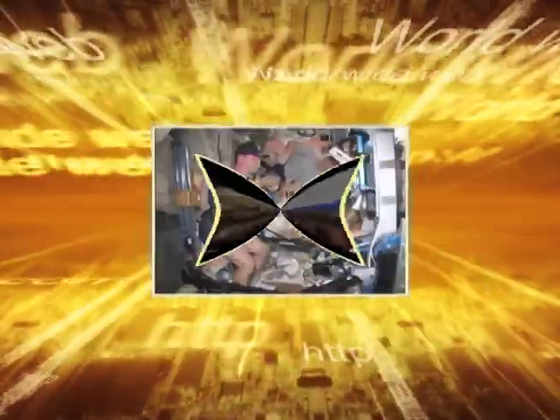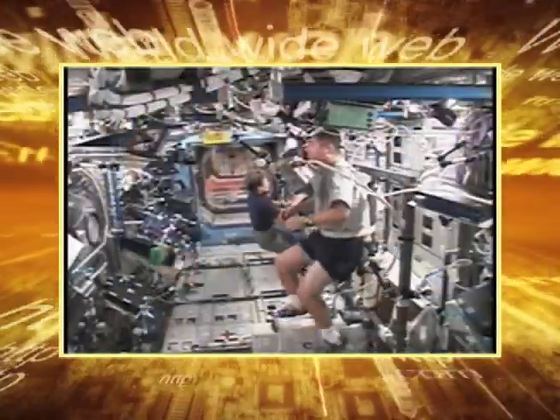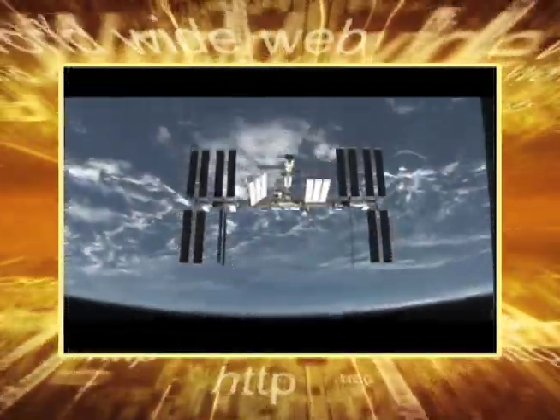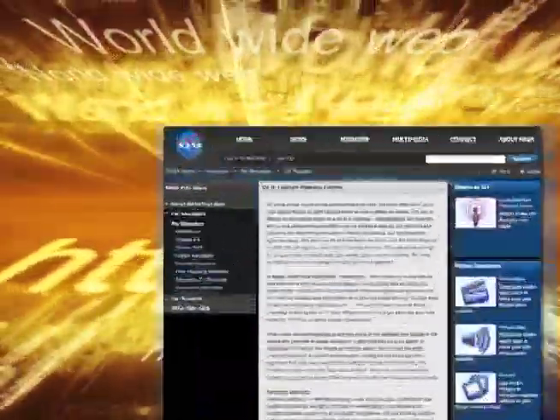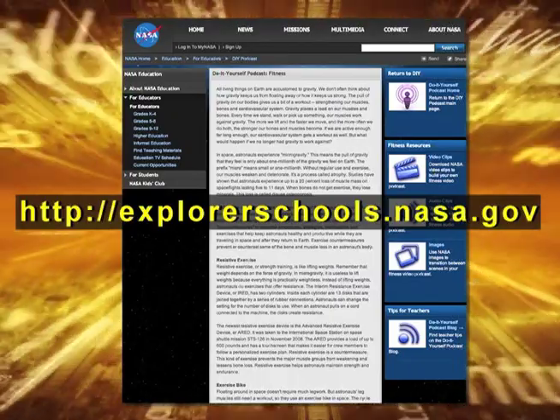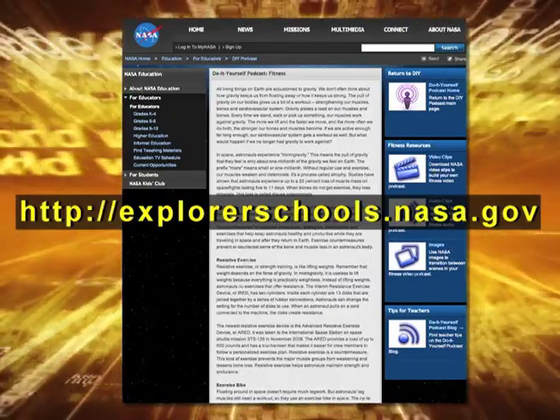Today we learned a lot more about the fascinating technology and research being conducted on board the International Space Station by the crew of Expedition 26. Now it's your turn. Check out these resources and activities on the NASA Explorer School's virtual campus. Your challenge is to research fitness in microgravity and create your own podcast about exercising and keeping fit on the International Space Station. For more information on how to develop your own podcasts, visit the Do It Yourself podcast link on the NASA Explorer School's website.